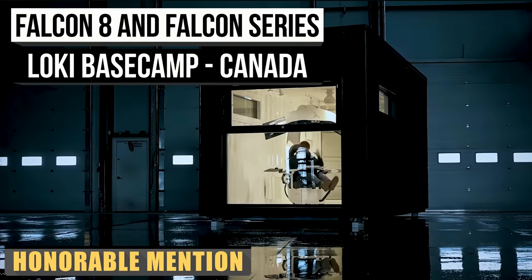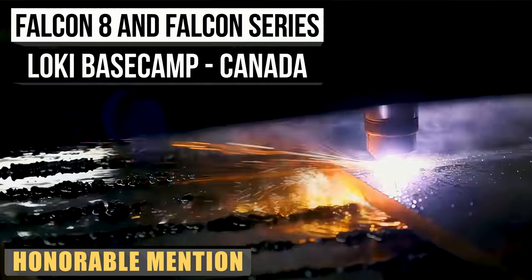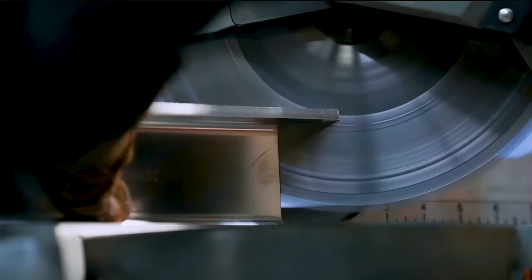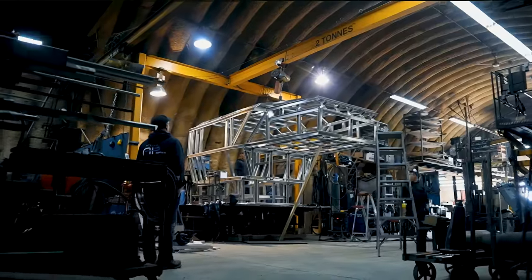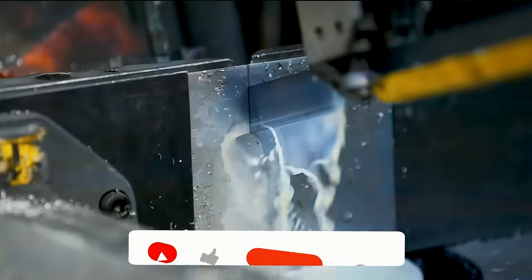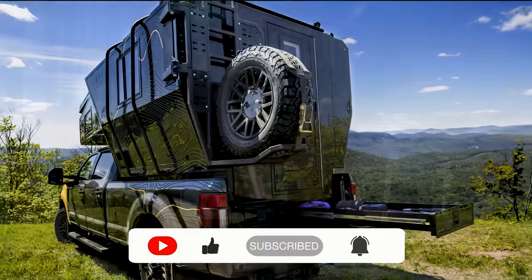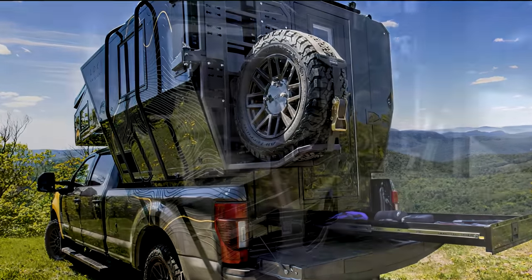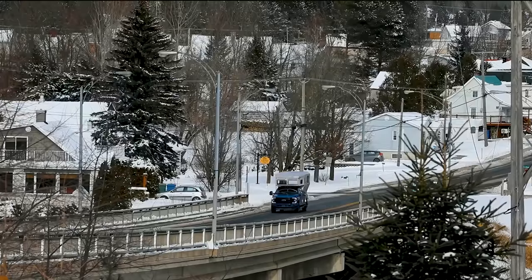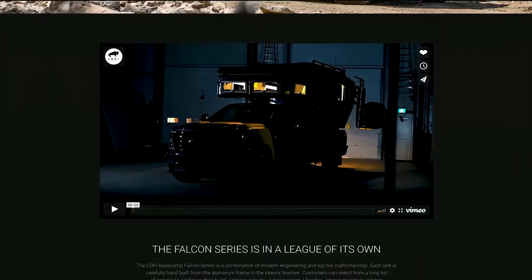And just like that, it looks like we are coming to our close. But before we say goodbye, we do have one last treat for you. Located on the west coast of Canada, Loki Basecamp has operated within the design, engineering, and fabrication business for over 15 years. They say they combine personal interests with professional expertise. That product includes the Falcon series, which is a package of three slide-on trailers. Each version is fitted for different trucks, with the Falcon 8 being larger than both the Falcon 5 or 6. Loki Basecamp makes quite an effort – they say each of their units is handcrafted, from the aluminum frame to the interior finishes, and each one is tailored for the consumer.